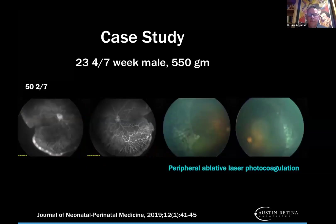This was the FA at 50 weeks showing laser still in zone 1 done by my partner Dr. Ryan Young after a couple injections of anti-VEGF. Some babies are so sick that if they continue to be sick, they're going to have sick retinas as well, and you have to treat that appropriately.